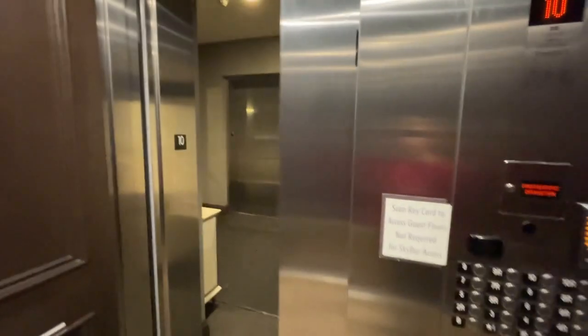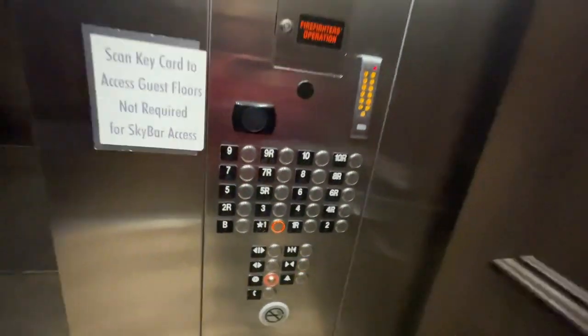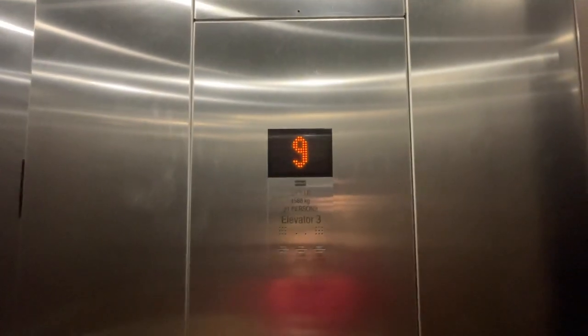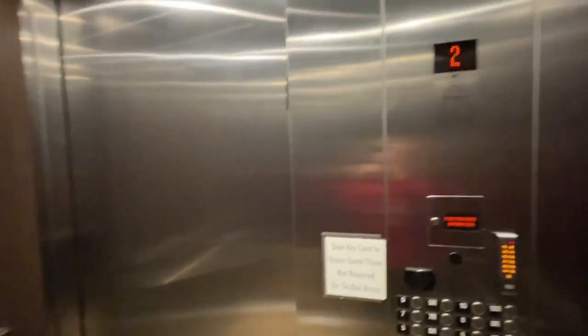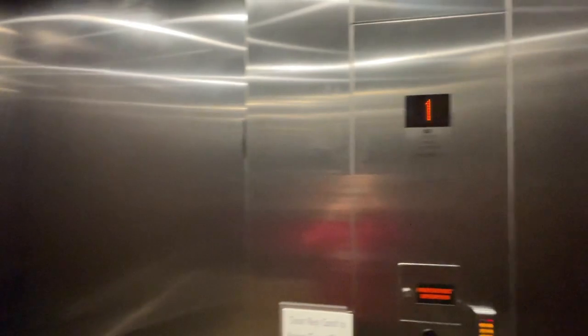Here we are at 10. There are six lights on the stainless steel panel. I'm not sure if one of those two are on one — let's check and see. If not, we'll go back up to 10.